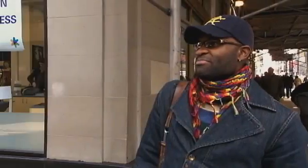It sounds like something that might have to do with water. I don't know — it's like soap. I don't know what SOP is. Please tell me.